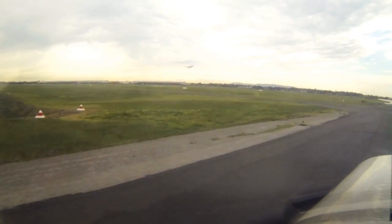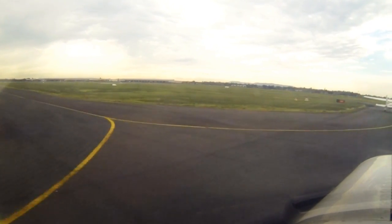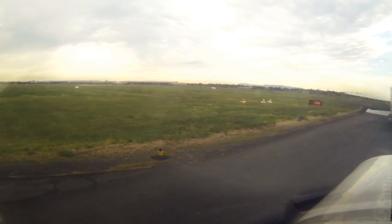Traditionally we do see a lot of pilots taxiing way too fast. An aircraft taxiing too fast takes longer to stop, your situational awareness has to be that much greater, and it can be very distracting.